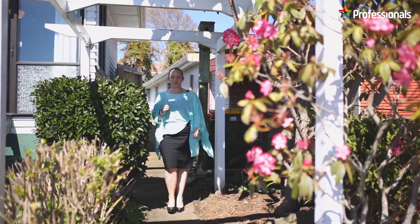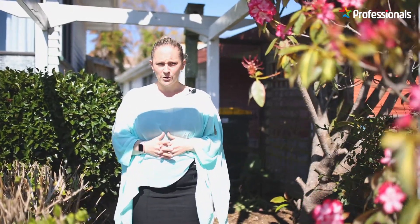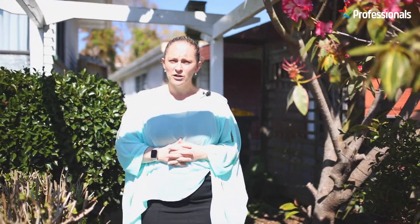Thanks for coming on this walkthrough tour of 3 George Street with us. This fantastic property offers so much for its new owner, whether you're a first home buyer, investor, or if you're looking for something that you can add a little bit of value to as well — this home is one for you. If you've liked what you've seen, please get in contact with myself or Sam as soon as you possibly can.